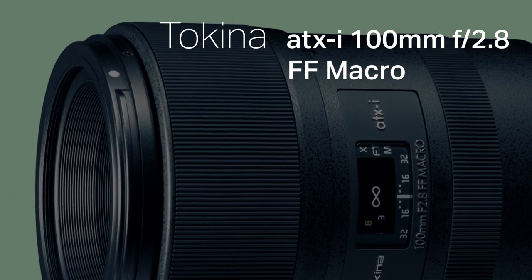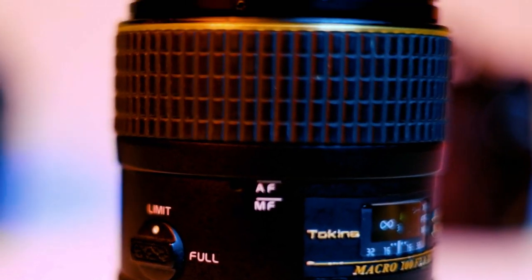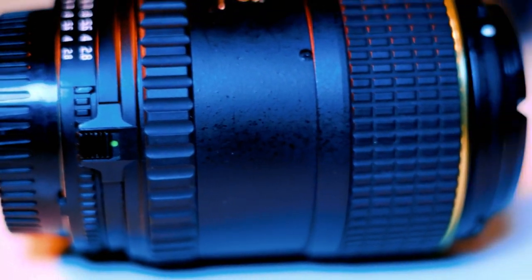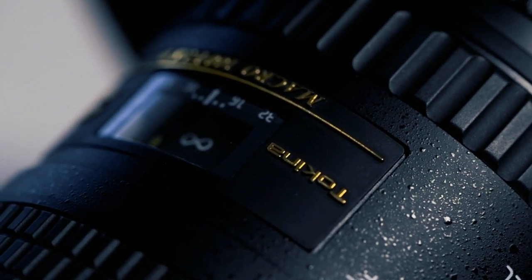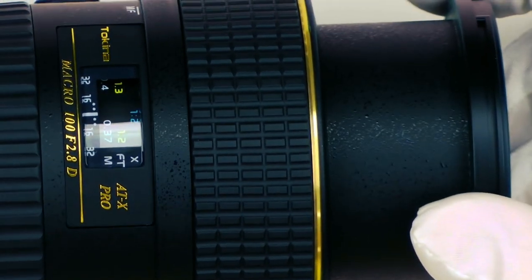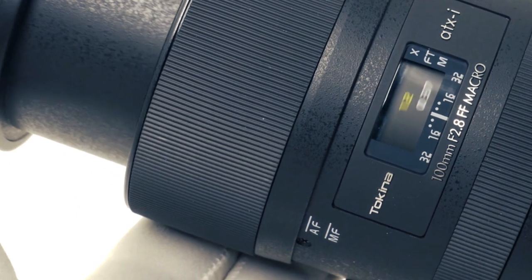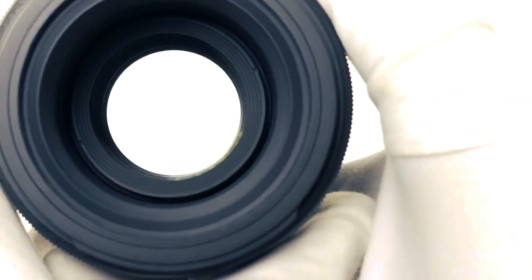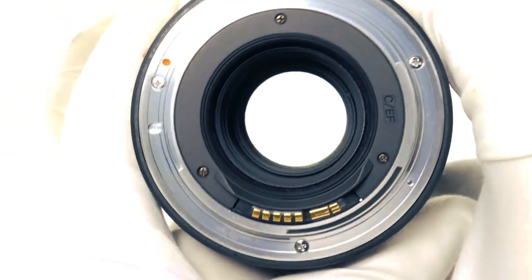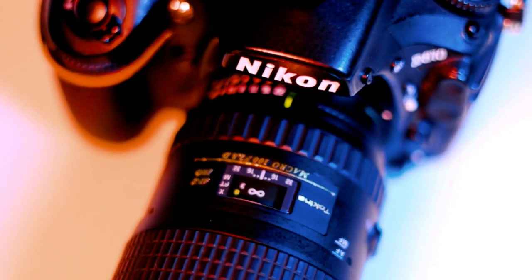As we delve into the enchanting world of wide-angle macro, the Tokina ATX-i 100mm f/2.8 FF Macro stands out as a creative powerhouse. This lens is about capturing immersive macro scenes with a wide perspective. The fast f/2.8 aperture ensures creative control over the depth of field, while the one-touch focus clutch mechanism enables quick and seamless switching between autofocus and manual focus modes, giving you precise control over your compositions. For those who seek a versatile wide-angle perspective, it's a panoramic window to the intricate macro world.